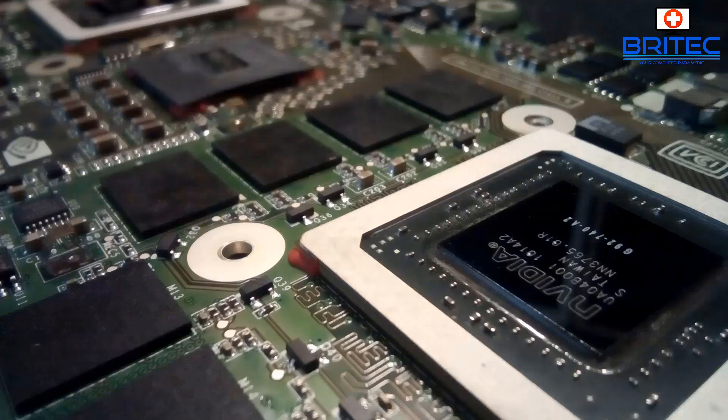Once you strip down the graphics card, you can clean off the thermal compound using isopropanol and other cleaners, then reapply new thermal compound. After a while thermal compound can become very dry and needs replacing. You can also examine the board itself to see if there's any burning or damage. If you're not familiar with this kind of work, leave it to someone else.